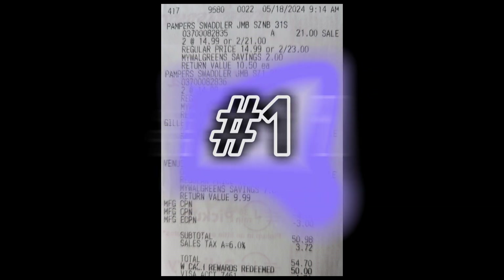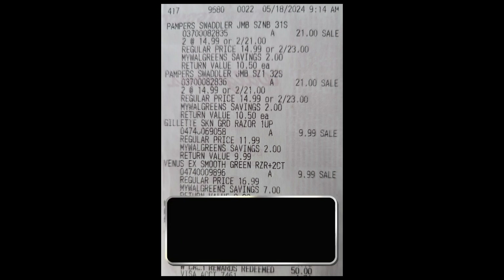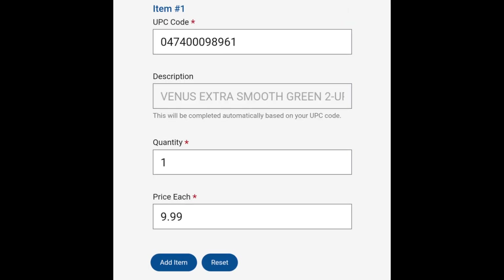Starting with the first scenario: all items purchased are eligible items and let's pretend we did not use store rewards. The purchase price is simply the price listed for each product since no store rewards or discounts were used. For example, you will add the purchase price of $9.99 for the Venus Razor on the form, then click Add Item and finish adding the rest of the eligible items.